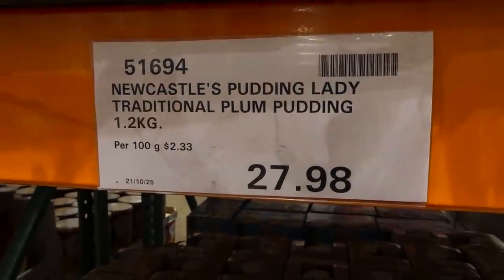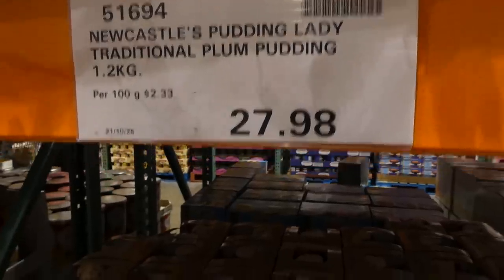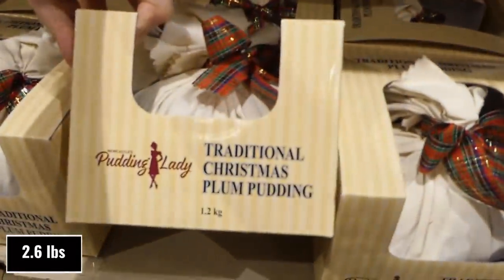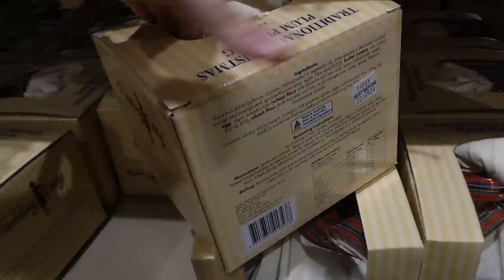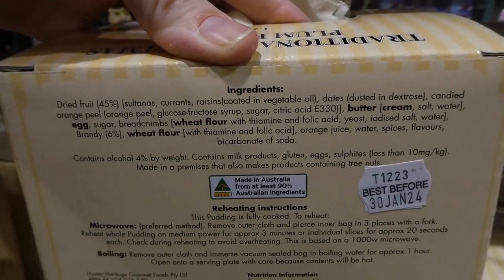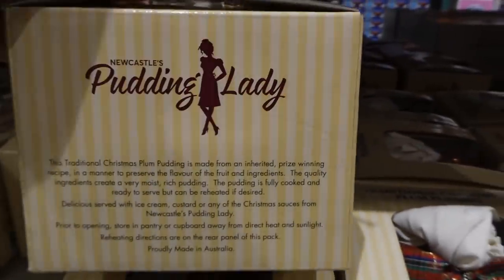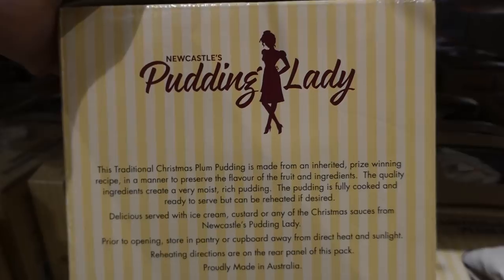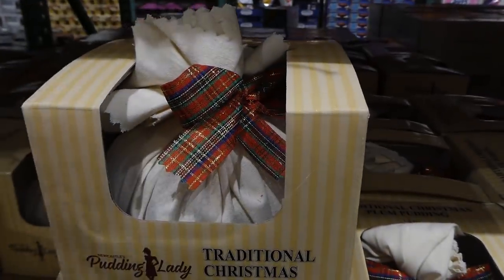Newcastle's Pudding Lady traditional plum pudding is now in store for $27.98 — it just came in and it's also on manager's special. You get 1.2 kilos, all wrapped up prettily. You can microwave it or boil it, which would probably be a bit moister. It's traditionally served with ice cream, custard, or any of the Christmas sauces from the Pudding Lady — she must have a whole line of things.